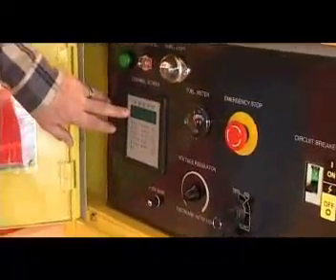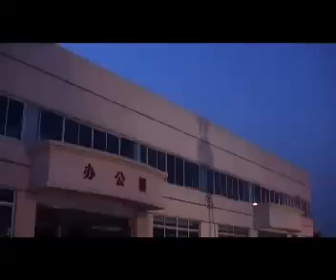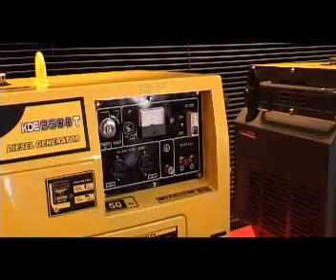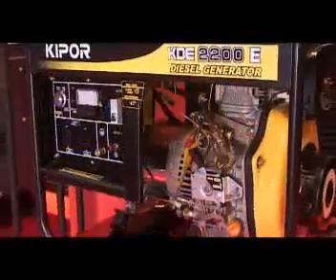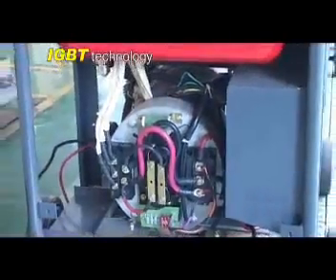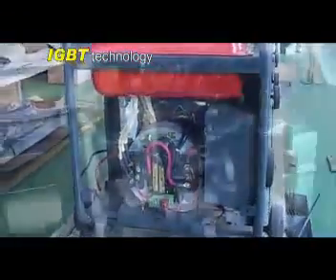The general purpose generator is the base of the development at Kipper. Its output ranges from 2 kilowatts to 10 kilowatts, meeting the various needs of users. Being applied with IGBT technology, the welding arc of the Kipper welder is very stable and smooth. Furthermore, the Kipper welder features higher performance and reliability than traditional welders.